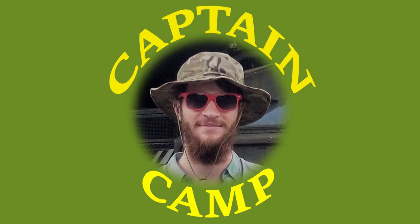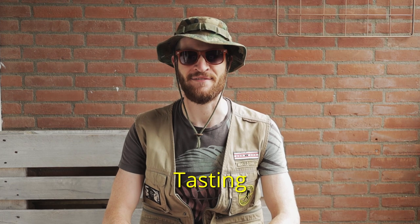Hey, I'm Captain Camp with a new episode of FIG TV. It is September 15th and I will be tasting figs.